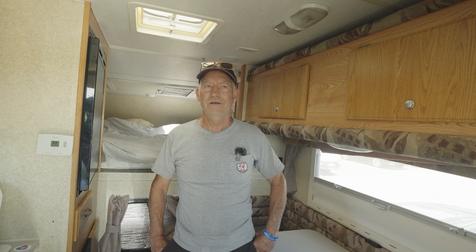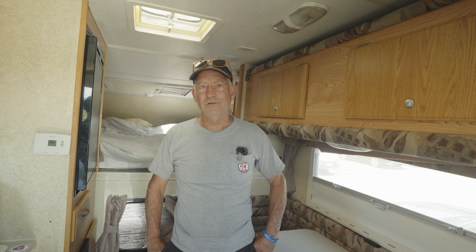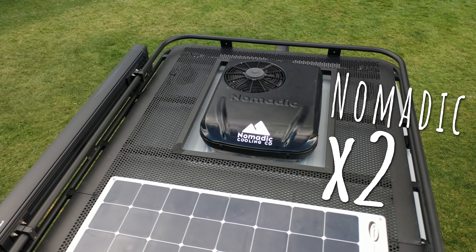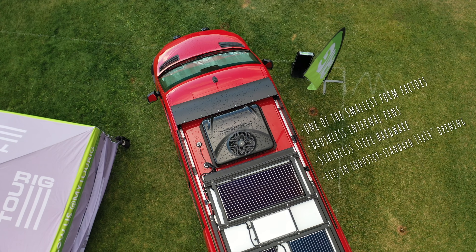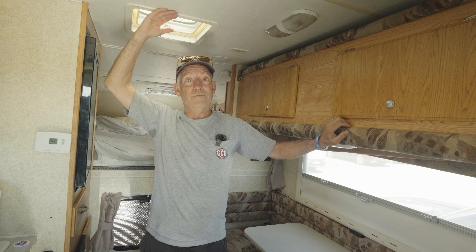My name's Pete and I've got a North Star Truck Camper. It came without air conditioning — I pretty much built it to be all off-grid. So I was looking for some AC to keep it cool on trips to the East Coast or when we need to keep the dog cool while we're out. I really wanted a 12-volt unit and I've been looking really hard at the Nomadix.